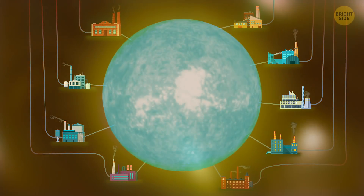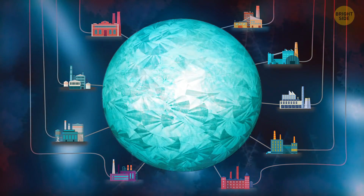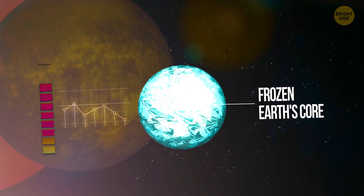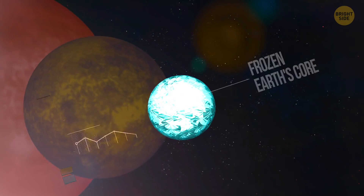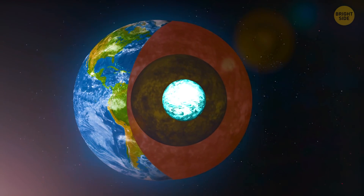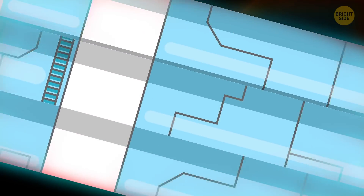Some parts of Earth might become very dark, as people went back to using candles and fires to light things up at night. You could forget about using your electric car as well, because charging it would be just too expensive. Phones, computers, the internet — all these things would cost a lot more. But this would actually be the least of our worries.